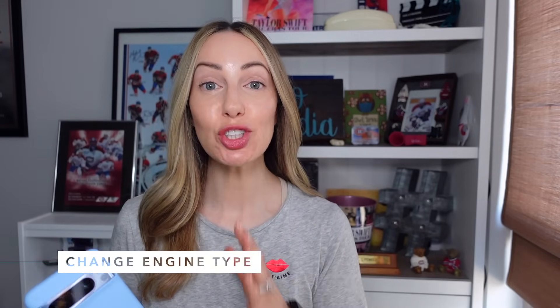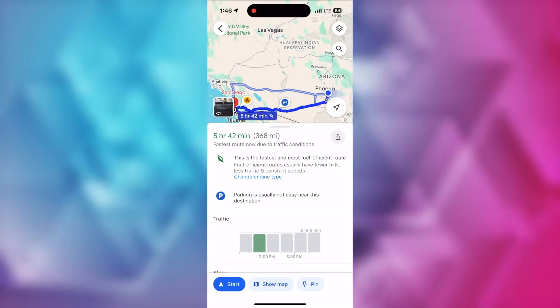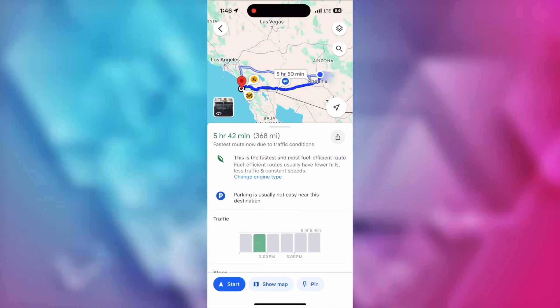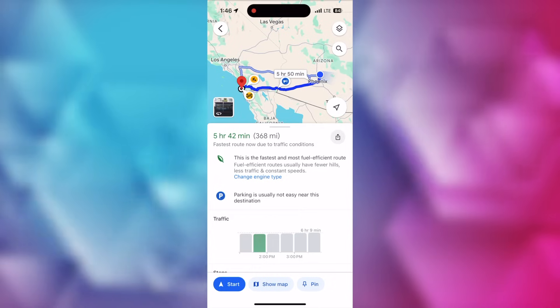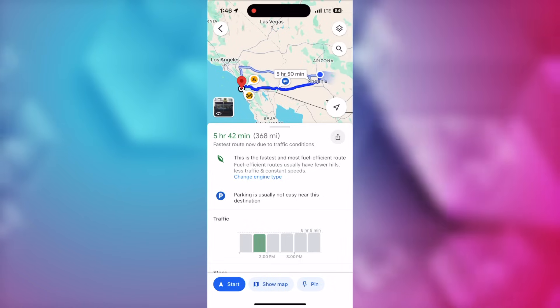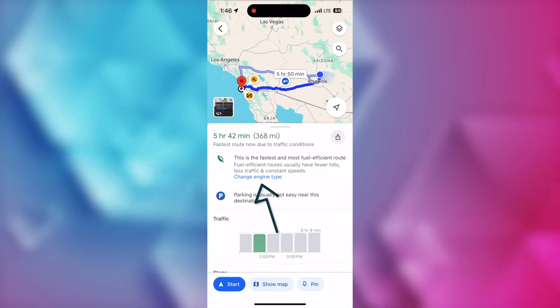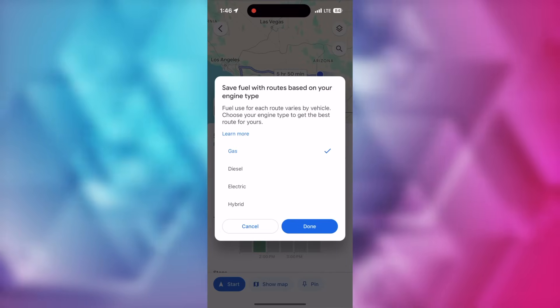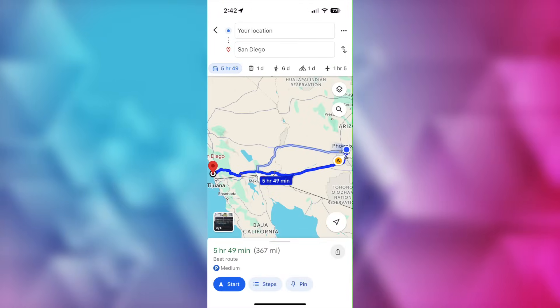First, when you're getting ready to head out on your road trip, change your engine type for maximum fuel efficiency. When you input your directions on mobile, before you start your navigation, swipe up on the card from the bottom. Here, you'll see Google has you on the fastest route, avoiding whatever slowdowns it can, but underneath the traffic view, it also shows how fuel efficient the route is. Here you can tap on 'change vehicle settings' to change the engine type — from gas to diesel, electric, or hybrid — and Google Maps will automatically create a route customized to your engine type.